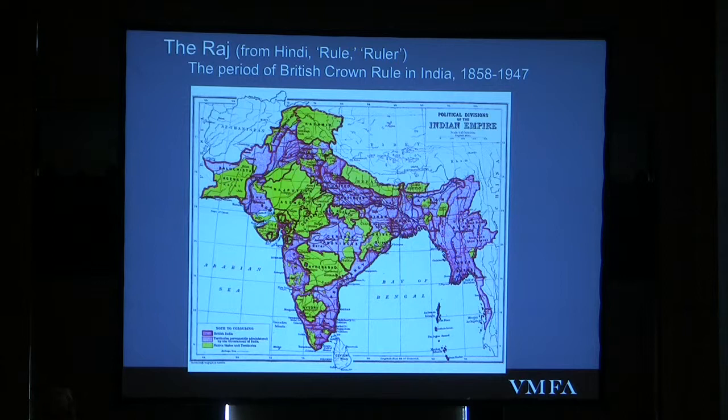This is important because it shows you that you have these 500-odd principalities being run by Indian Rajas, who were formerly heads of independent states, but who of course became vassals under the British Empire. When they were prevented from exercising any real power, they could only demonstrate their strength through lavish displays of pomp and ceremony. And so this takes us back to our processions and howdahs.